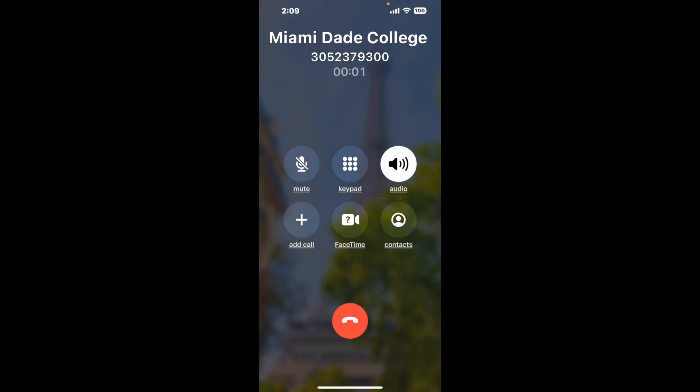It dials the number and stays on hold for you while it waits for an agent to take the call. When it detects an agent, it'll send the call to your phone. And here is Claimer sending me a callback from Miami-Dade College Financial Aid with an actual agent on the line.